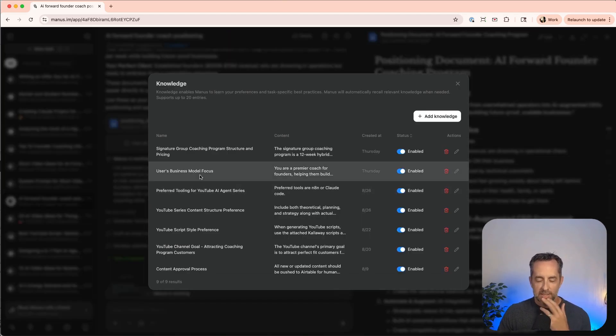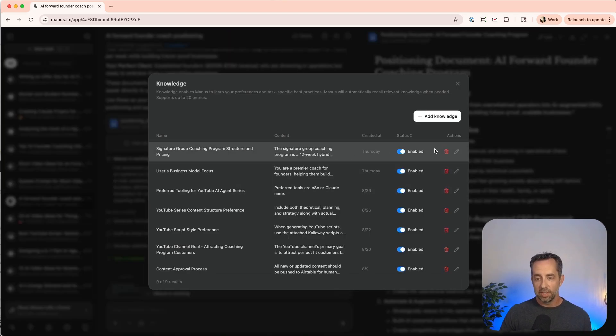I want to talk about knowledge because this is something I'm not doing great but know I need to improve. You can have up to 20 items of knowledge in Manus, and this persists across all of your chats. Where it falls down for me is it literally doesn't know my name. I need to be really strategic with those 20 pieces: my ICP, my positioning, my bio, the problems I solve for my customers, my values, how I like to write emails, how I like to write YouTube scripts — you can just imagine all those things.